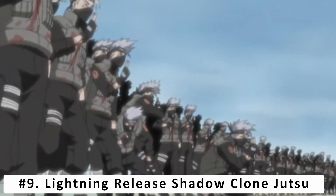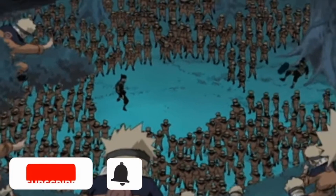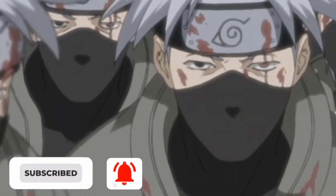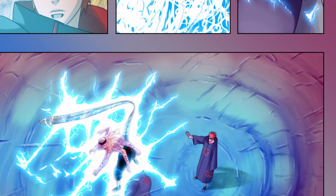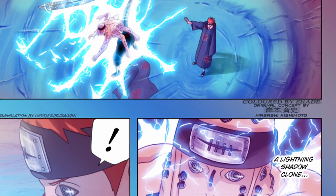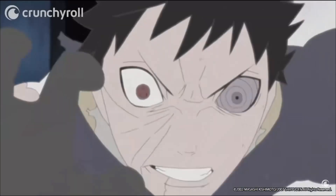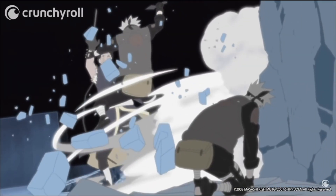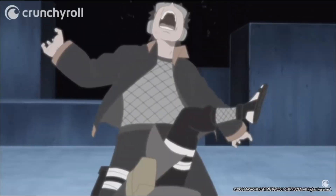At number 9 we have Lightning Release Shadow Clone Jutsu. Naruto is known for the insane amounts of shadow clones he can use due to the Nine-Tails' chakra. However, Kakashi puts a spin on the jutsu, creating clones of himself with Lightning Release chakra. Once the clones come in contact with their target, it paralyzes them, giving the real Kakashi an opportunity to finish the job. We've seen this technique used several times, but most notably when he fought and defeated Obito in the Kamui Dimension. This is a fantastic combo ability used to immobilize your enemy before delivering the final blow.